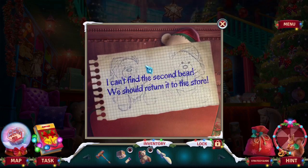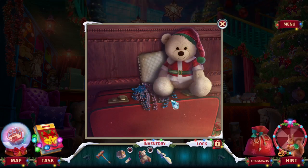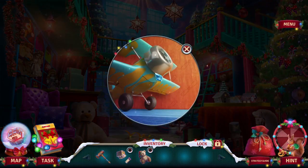A Christmas toy is missing here — I can't find the second bear. We should return it to the store. Oh no, I have it! I just gotta fix it first.